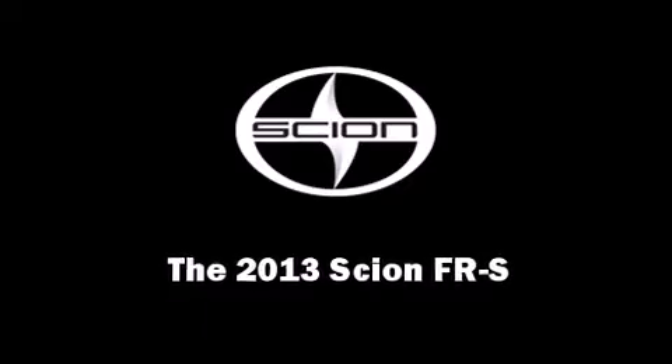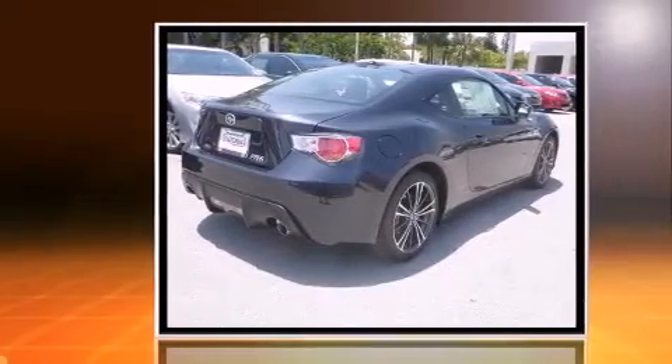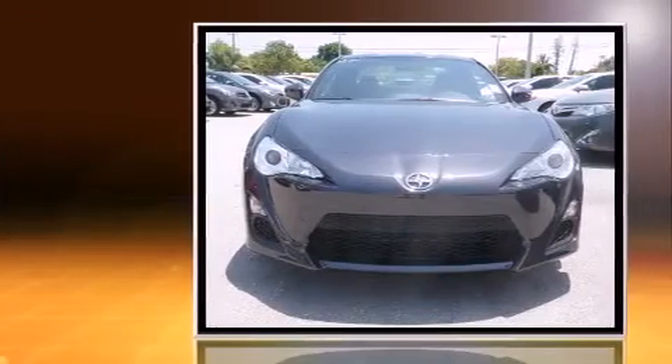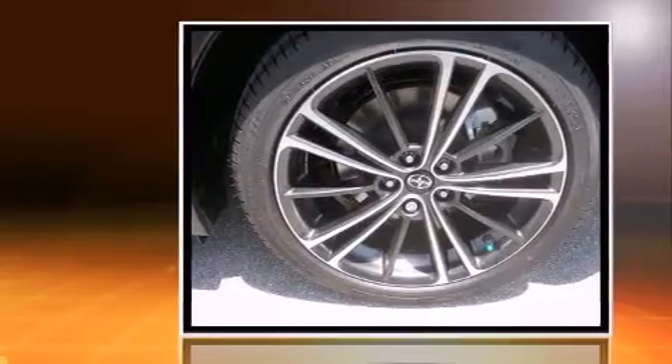Step into the 2013 Scion FR-S. This two-door, four-passenger coupe provides a satisfying ride for all passengers. Under the hood, you'll find a four-cylinder engine with more than 200 horsepower, providing a smooth and predictable driving experience.